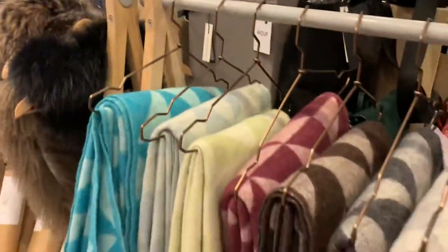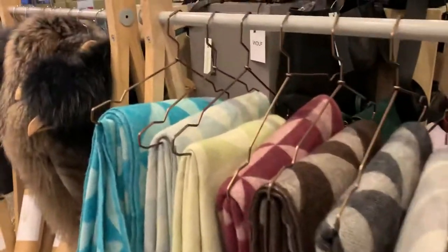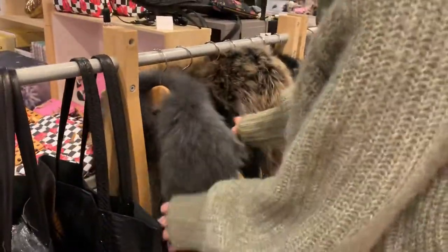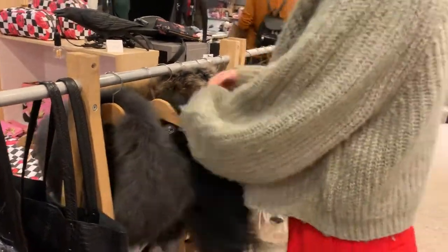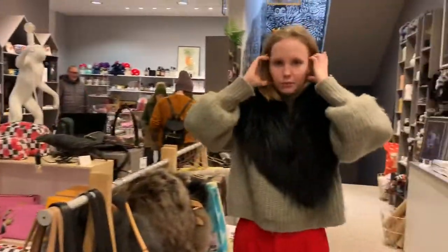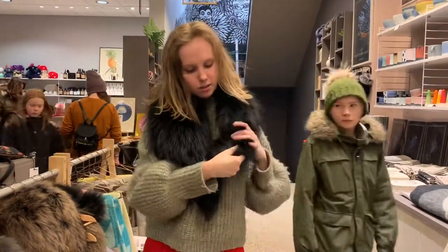These blankets are so lovely, they're so soft. And really, really warm. From the Icelandic sheep. And these — can you show us what these are? So it's like... if you're wearing a coat or something, you can put it over you and either clip it.